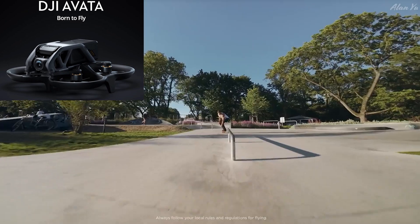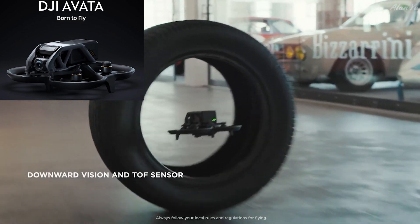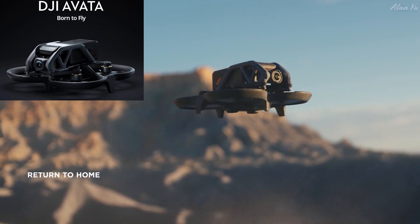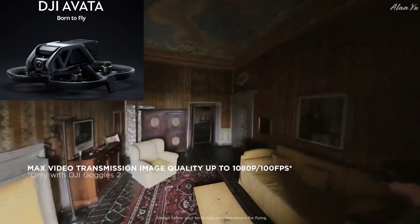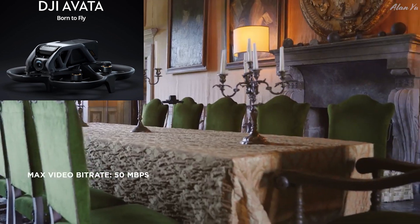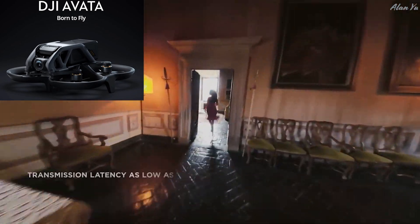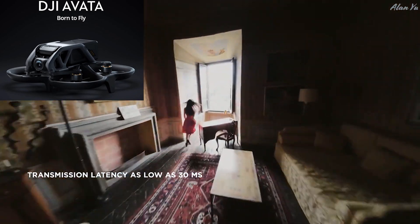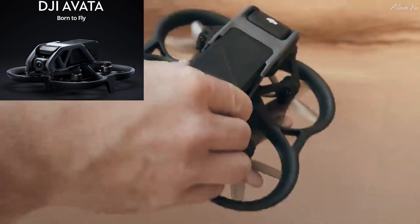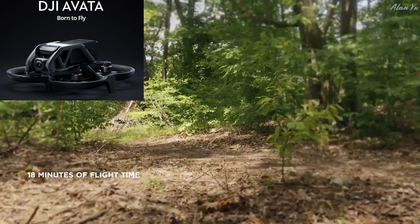That self-righting feature will probably be really convenient when flying in a forest area — if it crashes, instead of walking all the way there to restart it, it just flips back up and you keep flying. Overall, this is meant more for people who don't want to do the work of building a custom-made drone.